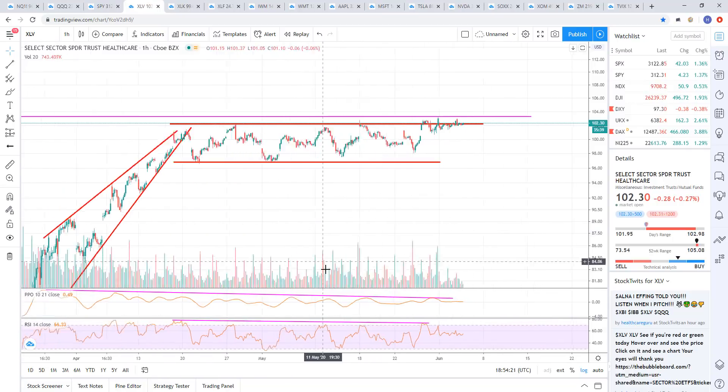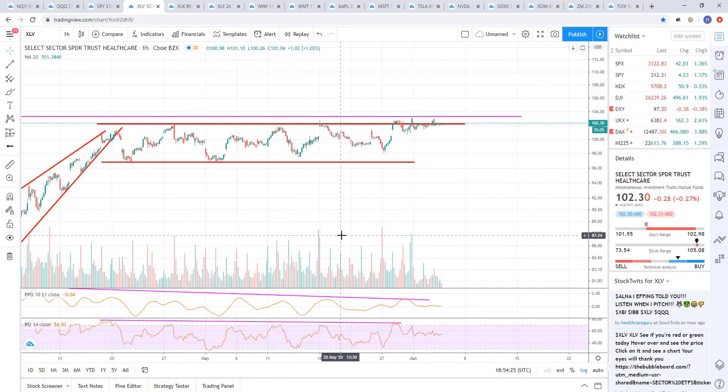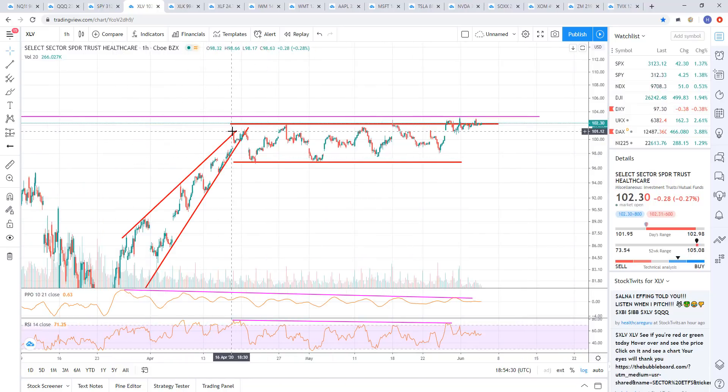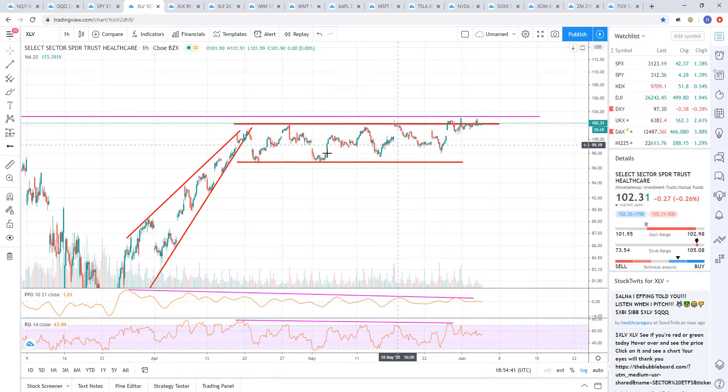Now let's look at some of the short trades that are still working. I'm still in XLV — still short this one, although I'm down from it, but not by much. It's basically just gone sideways for a while. So we'll just continue to let that do what it wants to do. If it wants to take me out then it can. But for now, still sideways on that one.